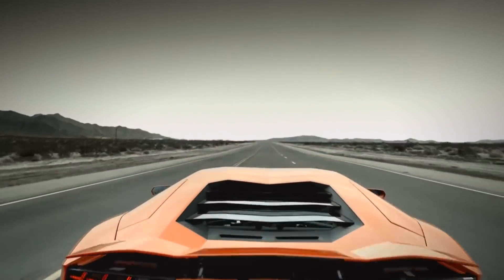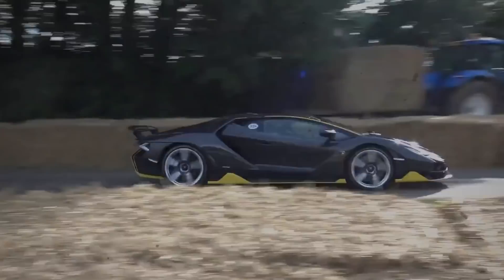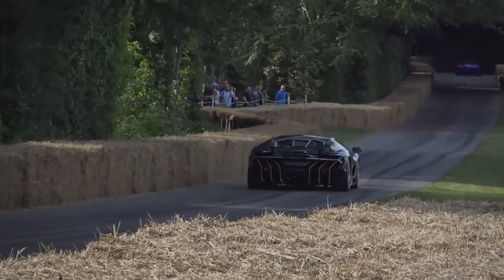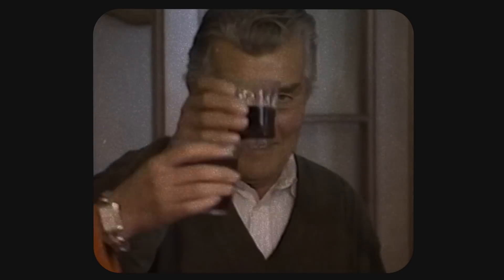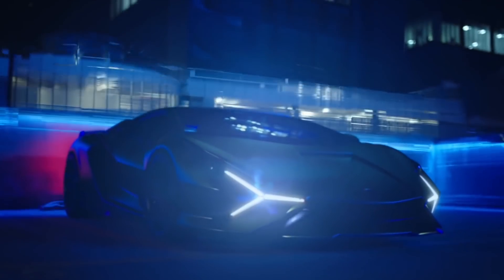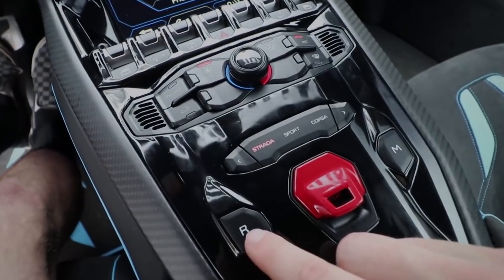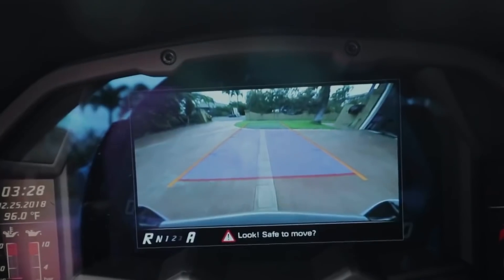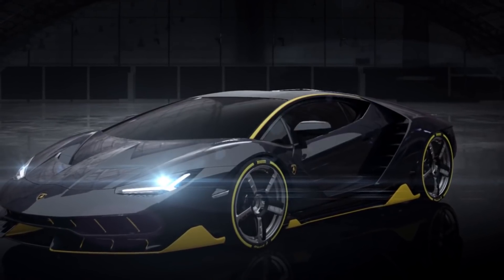What do you do to remember the founder of a legendary car company like Lamborghini? You build the most insane Lamborghini ever made! In 2016, Lamborghini took the wraps off the biggest, most powerful, fastest car that not only honors the 100th anniversary of Ferruccio Lamborghini, but also 50 years of supercars, starting with Lamborghini's own Miura. Angular, sleek, powerful — the Centenario is the epitome of what a Lamborghini is. Let's take a look at what makes it worth all $1.9 million.